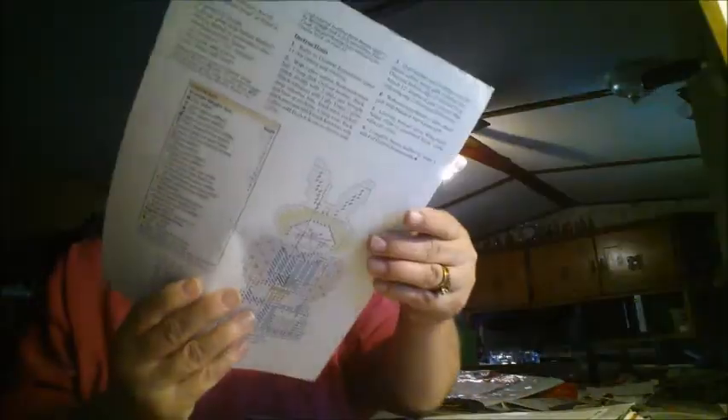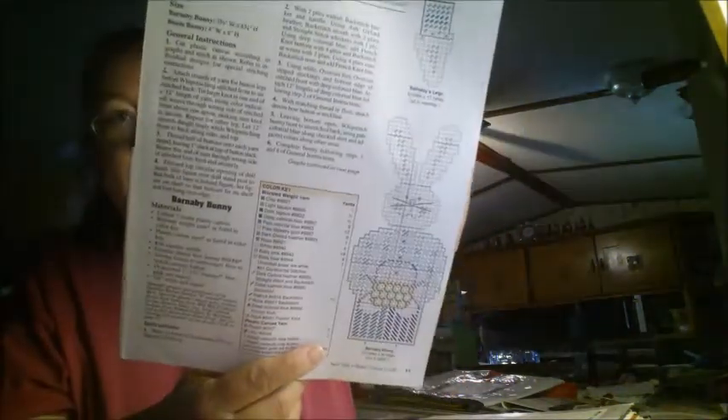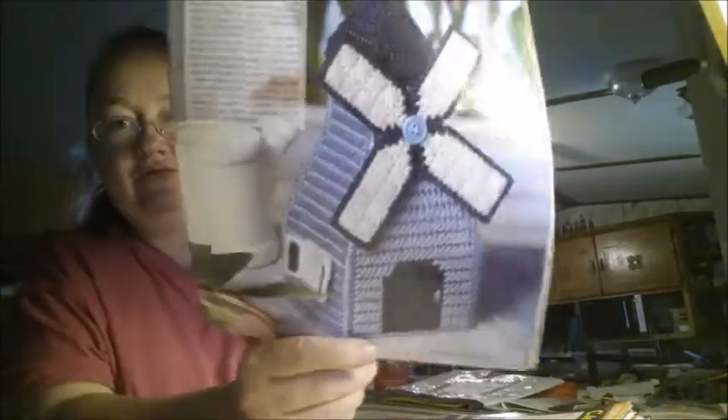Okay, this is the Bessie Bunny — Bunny Sittles. I don't think I have that one, so I'm going to put it in my stack. This one is a dirt windmill. I don't think I have that — and if I do, I don't remember seeing it in my books.